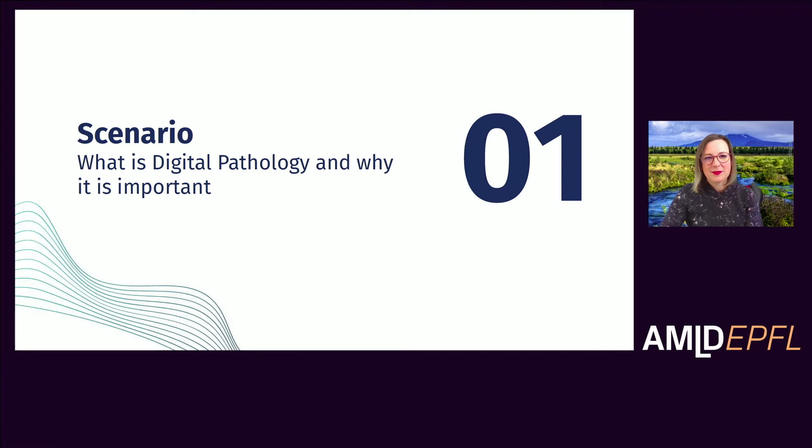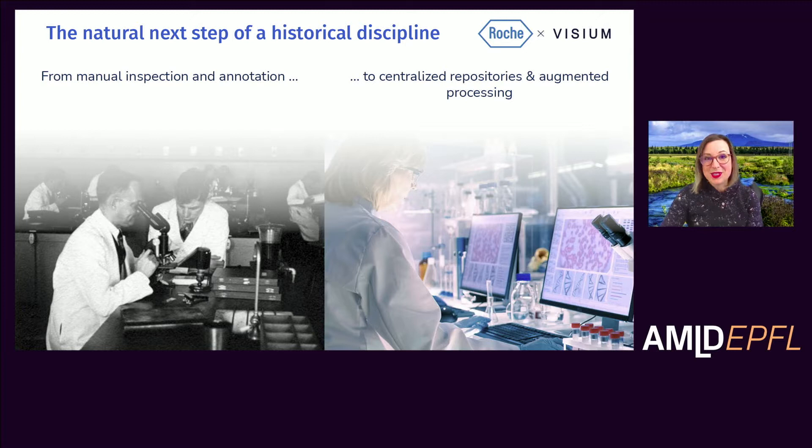Let's start with an introduction to what digital pathology is. You may consider pathology to be a very historical discipline based on manual inspection of slides, where the pathologist integrates what they see in the morphologic patterns with their assessments from other aspects of the patient to come up with a diagnosis. This field has undergone a huge revolution due to the broad availability of whole slide images and now by applying machine learning models, moving toward centralized repositories and more scalable, augmented processing to support pathologists.